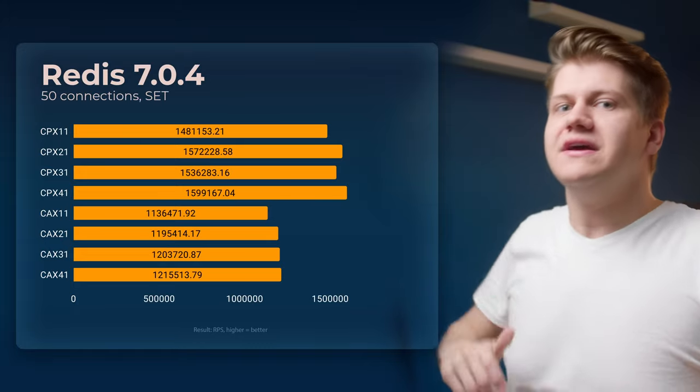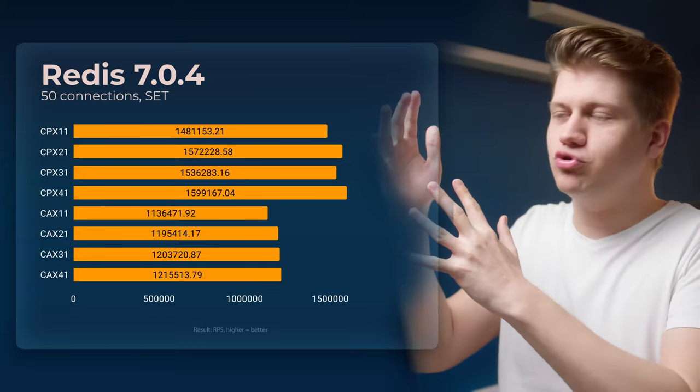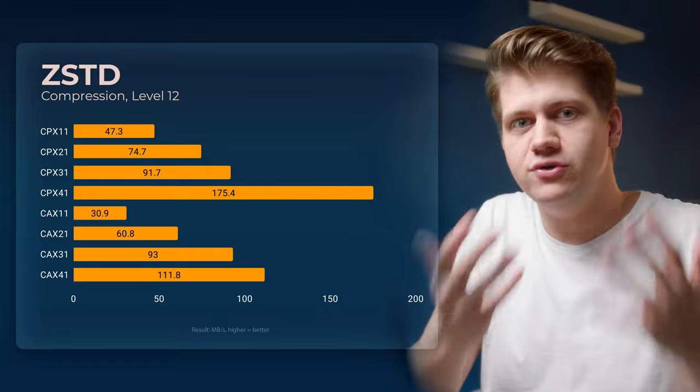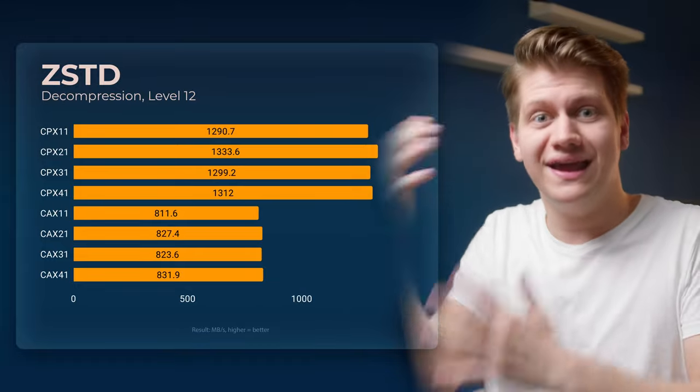Redis Benchmark — same story, no real benefit with more cores. Zen2 is ahead. ZSTD Compression: here we can see all cores are being used, but still Hetzner CPX is way ahead.